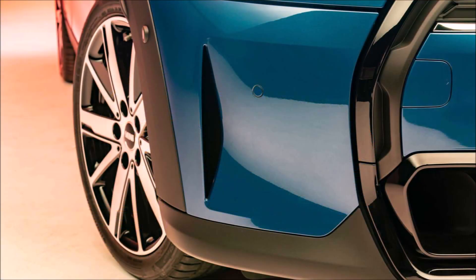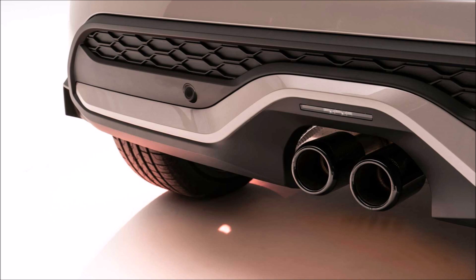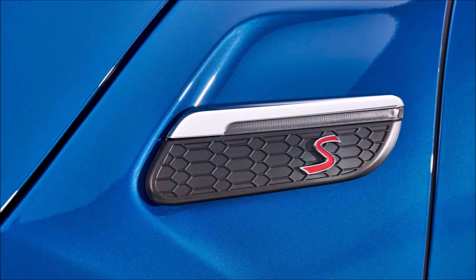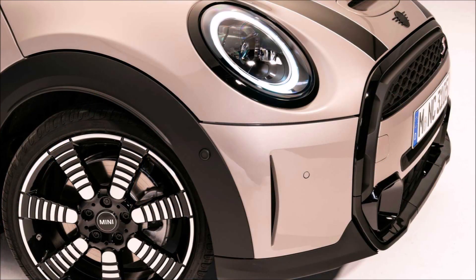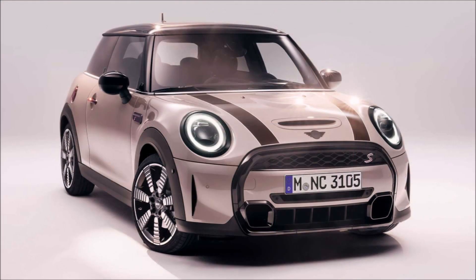With these visual updates, the Mini Cooper doesn't get much more expensive for 2022. All three standard Cooper trims — the Classic, Signature, and Iconic — see a hike of $500 compared to last year's version. The Cooper S Classic also sees a $500 increase, as does the John Cooper Works Classic. The electric SE, however, does not get any price increase.